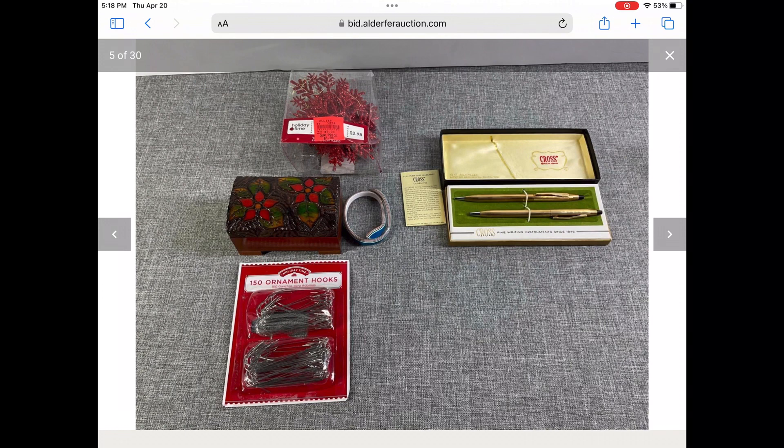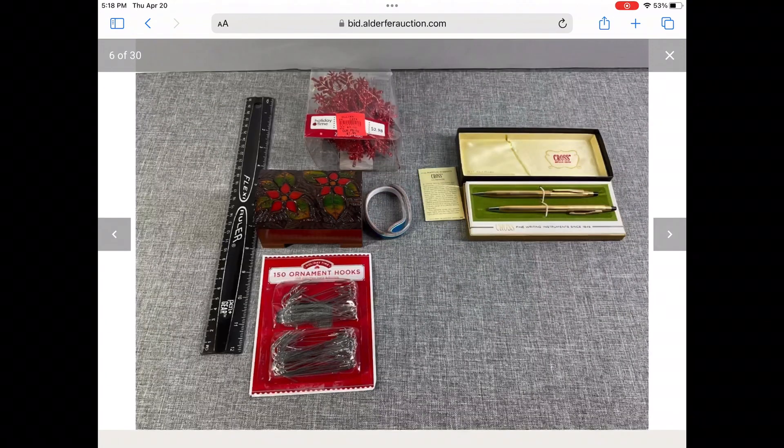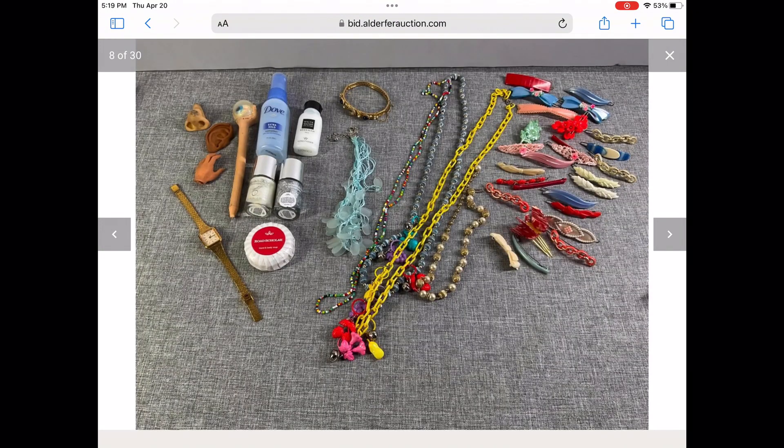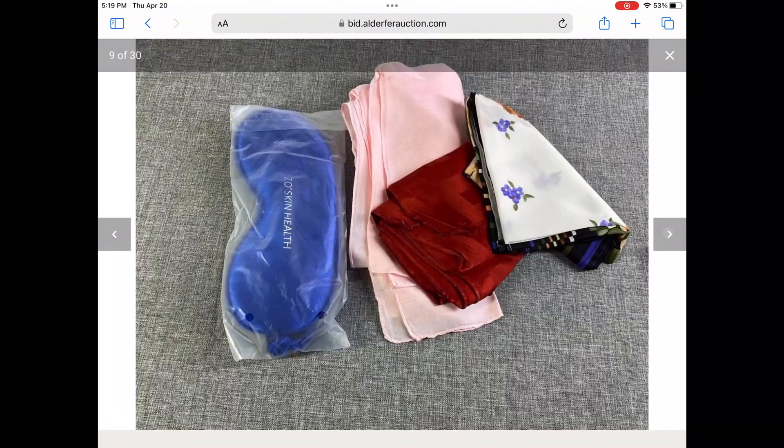Those two cross pens I will absolutely sell, along with that trinket box of wood. This had a neat 1980s plastic novelty charm necklace and those awesome vintage barrettes. I typically would not sell barrettes, but when I looked those up I was super happy with what they're worth.